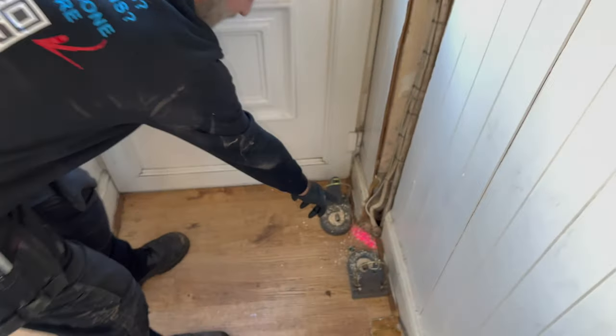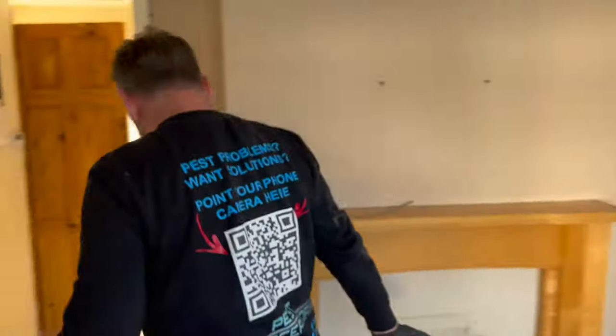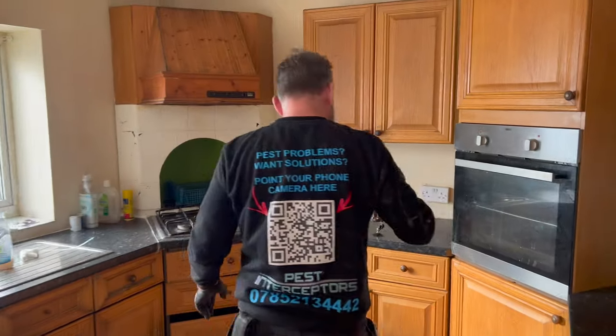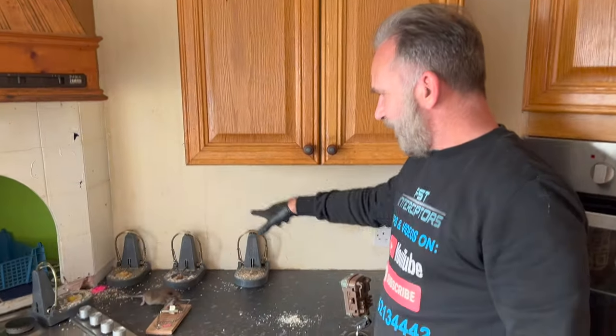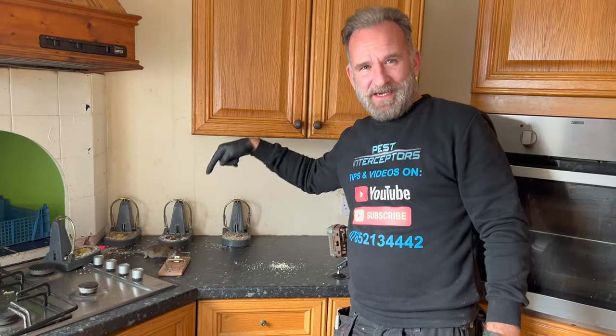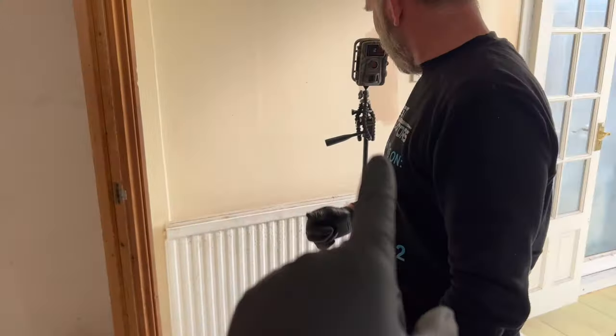You can see the tracking dust on there — that's going to tell us a load of information on our next visit. In this room there doesn't seem to be as much activity, but we've got a couple of traps down here, and another four traps here. You might be wondering why I'm leaving a dead rat there — we're going to be back in a couple of days, and rats love to eat their friends and family, so let's see if we get that on camera. We've got traps and tracking dust inside there to check out that hole in the wall, and cameras to catch everything that's going on. Wish us luck.